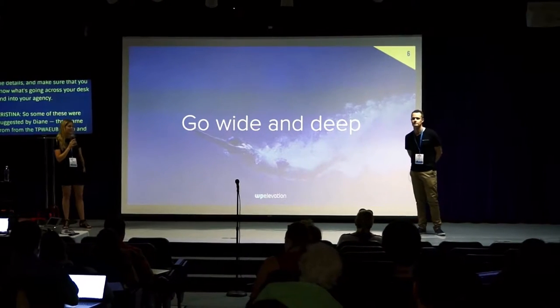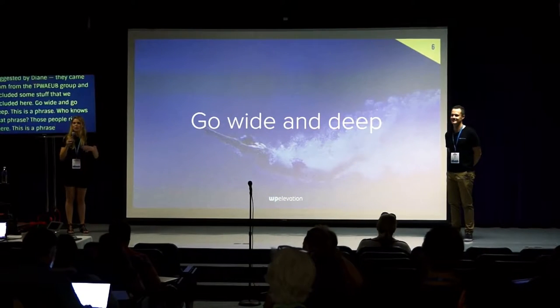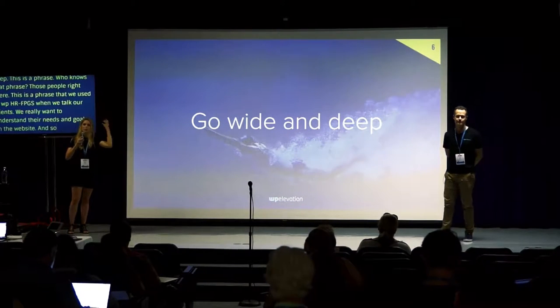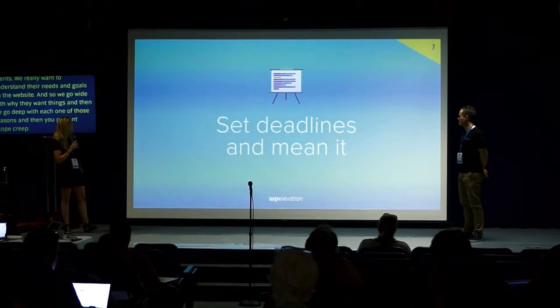Go wide and go deep — a phrase we use in WP Elevation when we talk with clients. We want to really understand their needs and goals on the website, so we go wide with why they want things and then go deep with each one of those reasons. And then you prevent scope creep almost 100% of the time.